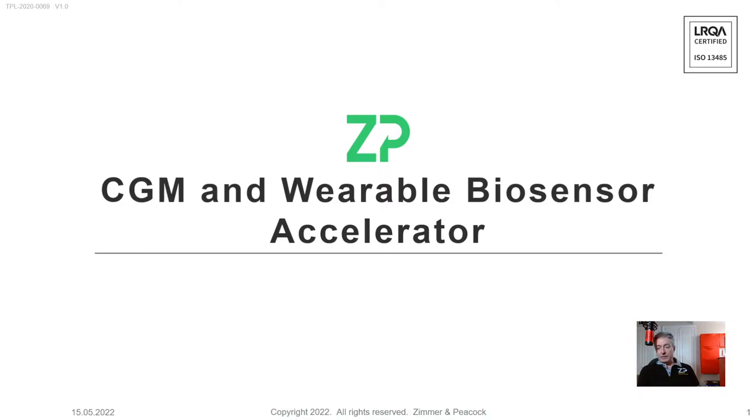At Zimmer and Peacock, we have a philosophy that we want to go from people's idea or requirements to at least a proof of concept or proof of principle as quickly as possible. It's worth saying that Zimmer and Peacock is an ISO 13485 business, and it specifically says on our certification that we're contract developers and contract manufacturers of electrochemical biosensors and IVDs — in vitro diagnostics.